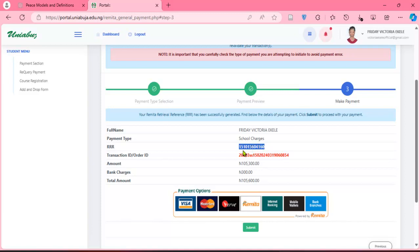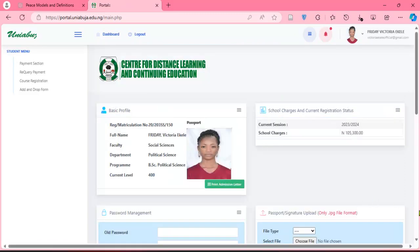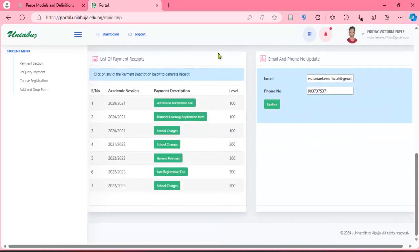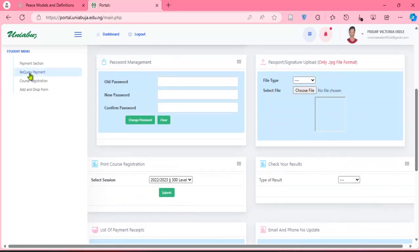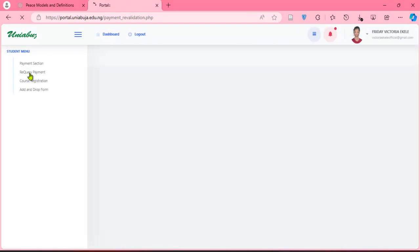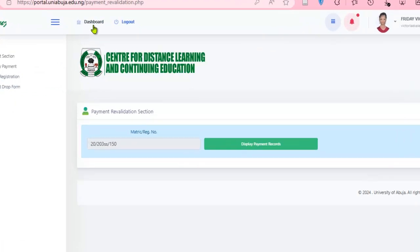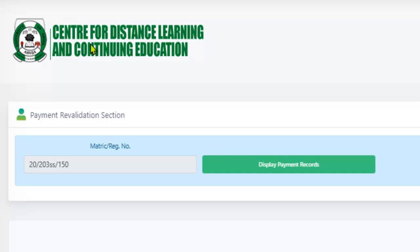After you have made the payment at the bank using the RRR, it may not reflect immediately on your portal. What you can do in the interim is come to the 're-query payment' section after making the payment. The bank will issue you a receipt, and the RRR number will be on that receipt.